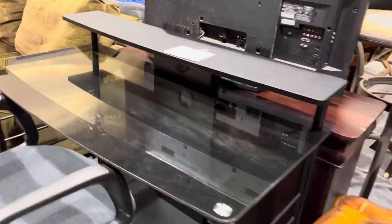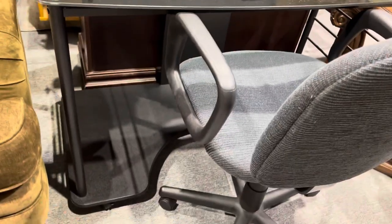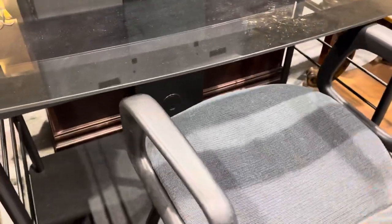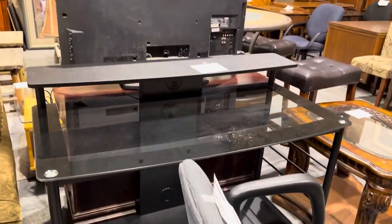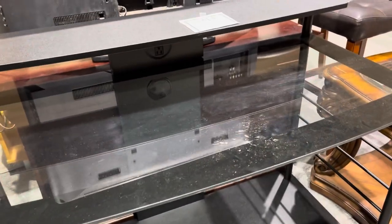And for your at-home office — look. This desk is $70 final sale. That's not bad. And the chair is $35 final sale. So you're going to spend $105 and have your setup for your at-home office. Use a coupon on that.